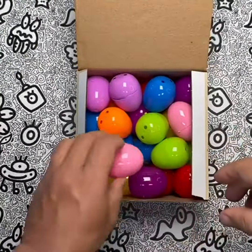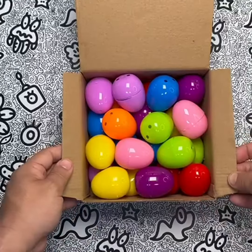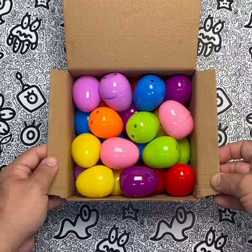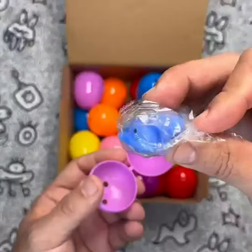These pre-filled Easter eggs with dinosaur squeeze toys are perfect for a variety of occasions, including Easter theme parties, Easter basket stuffers, goodie bag fillers, and school classroom prizes. And with 24 eggs included in each pack, there are plenty to go around.